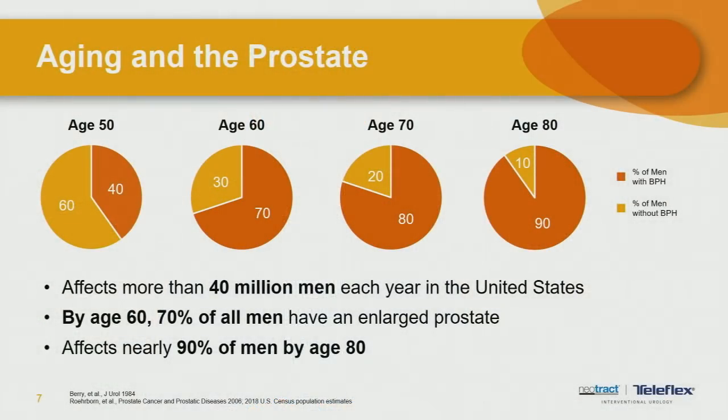The key part of the prostate getting enlarged is aging. As men get older, the prostate starts to enlarge. It typically affects about 40 million men each year in the United States. By age 60, about 70% of men have an enlarged prostate, and it affects nearly 90% of men by age 80. Having an enlarged prostate doesn't necessarily mean you're going to have bothersome urinary symptoms, but it does put you at risk for having those troubles.